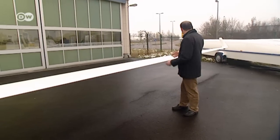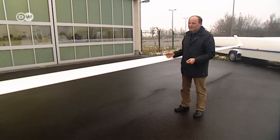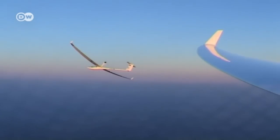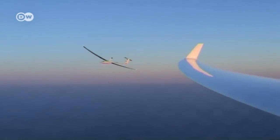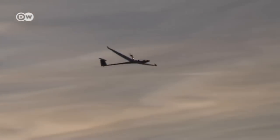Here we have a plane with a really wide span. It has very long, narrow, elongated wings. That gives the glider excellent flight characteristics. You can climb very well with it and also glide very well. From an altitude of just 1,000 meters you can glide for around 56 kilometers.